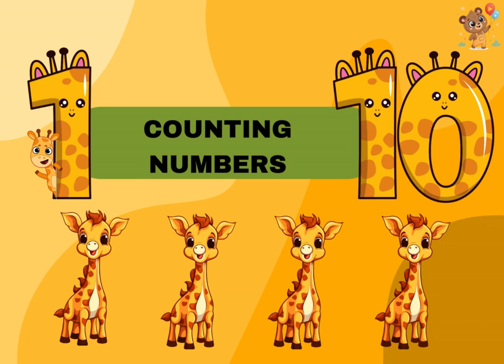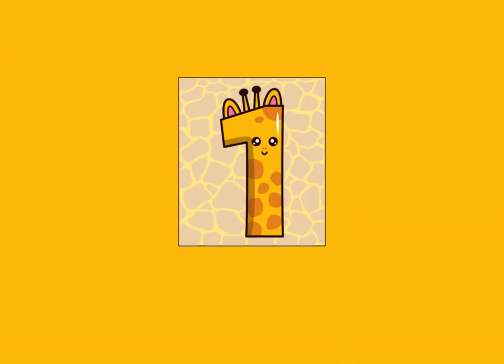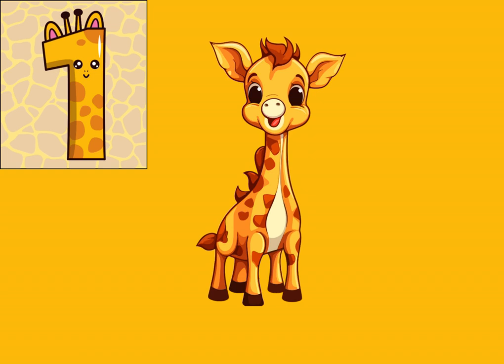You can repeat after me. Number one — one, one giraffe.